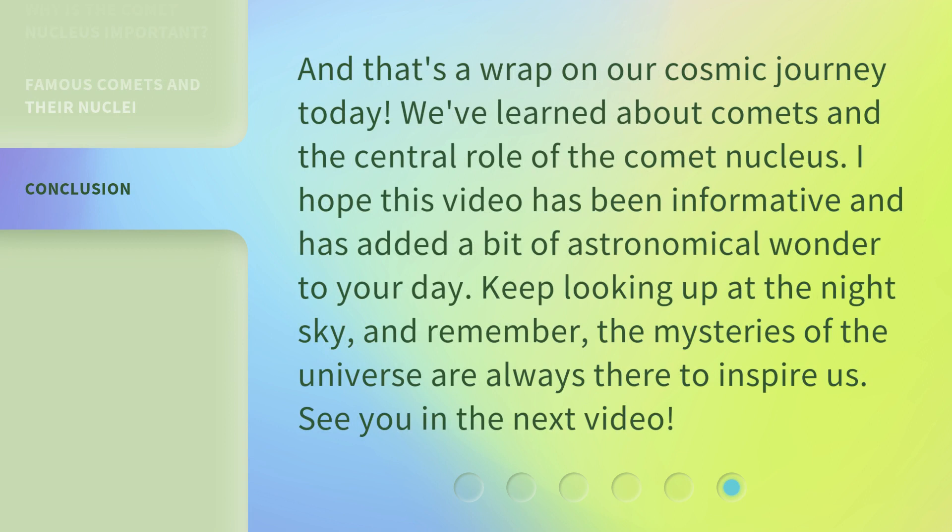And that's a wrap on our cosmic journey today. We've learned about comets and the central role of the Comet Nucleus. I hope this video has been informative and has added a bit of astronomical wonder to your day. Keep looking up at the night sky, and remember, the mysteries of the universe are always there to inspire us. See you in the next video!